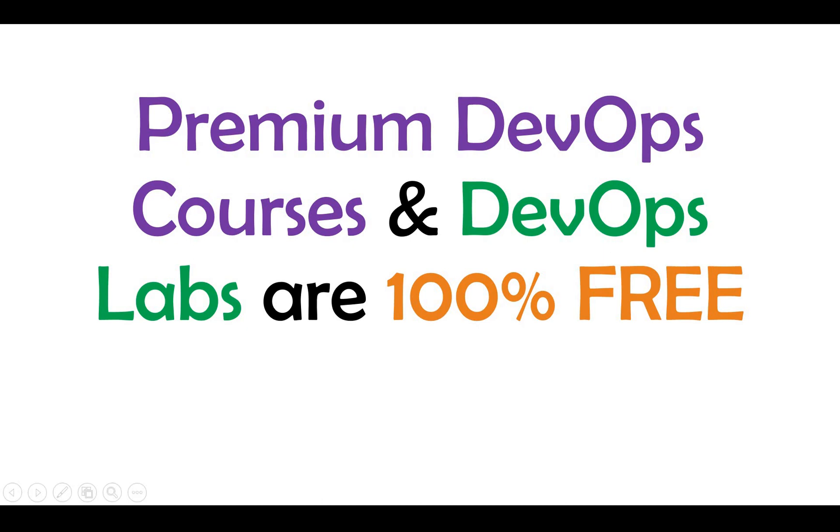Hello friends, welcome back to my channel. This will be an exciting video where I'm going to share an exciting offer where you can make use of premium DevOps courses and DevOps labs, which you can get completely free for a definite period. This is from KodeKloud.